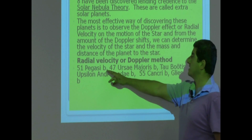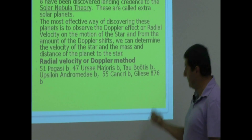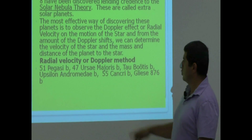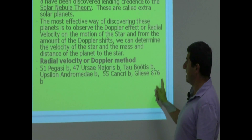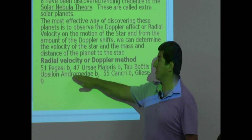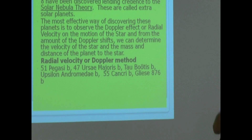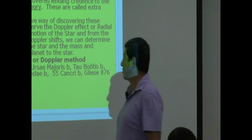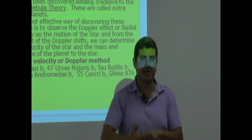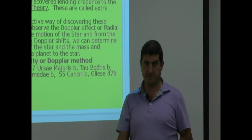Other planets discovered by the radial velocity method include 47 Ursae Majoris B, Tau Bootis B, Upsilon Andromedae B, 55 Cancri B, and Gliese 876 B. Upsilon Andromedae B is particularly interesting because it was the first system discovered with more than one planet — it had three planets. So it has Upsilon Andromedae B, C, and D — three planets going around a single star.